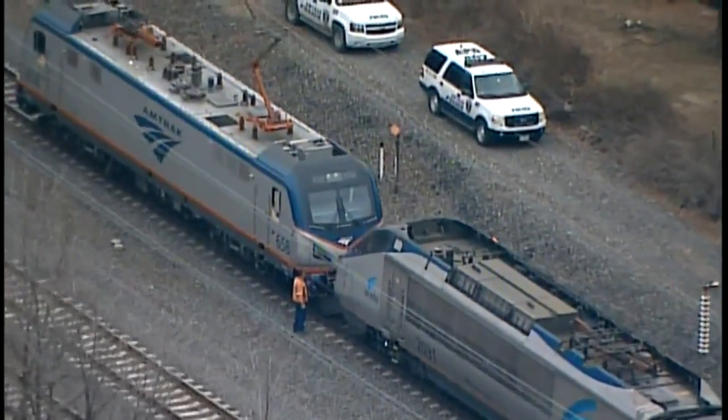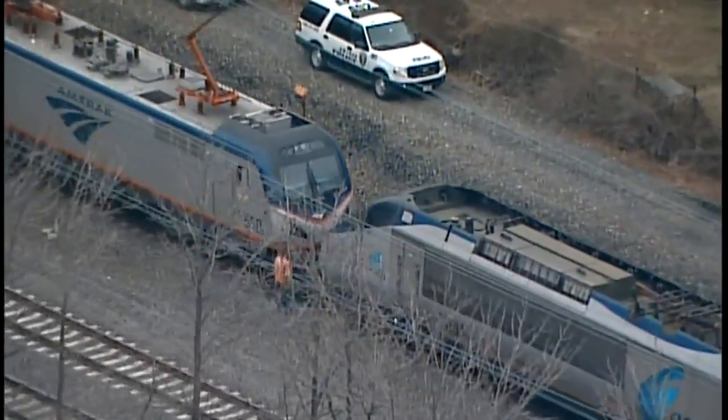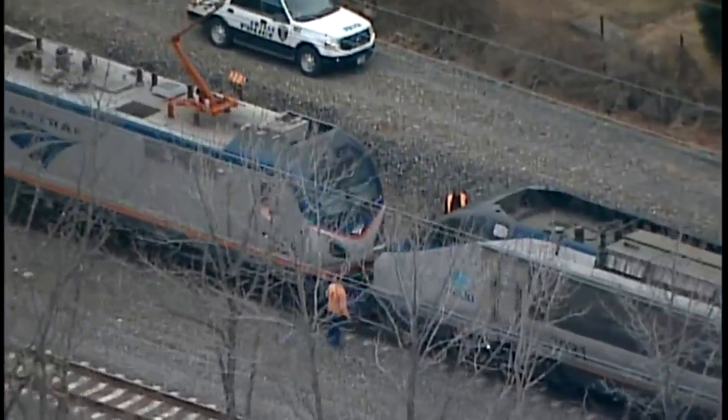So we're just keeping an eye on this. Stay tuned to WJZ for more information on this Acela train that's having a malfunction. Reporting live from Aberdeen, I'm Captain Jeff Long.